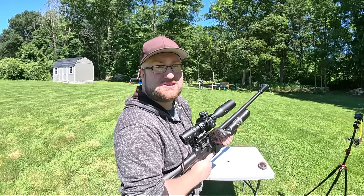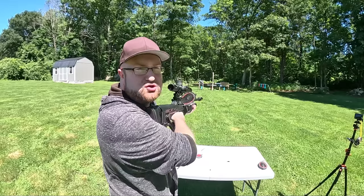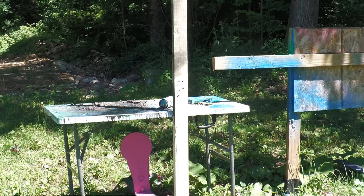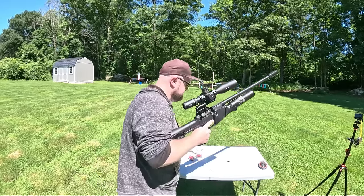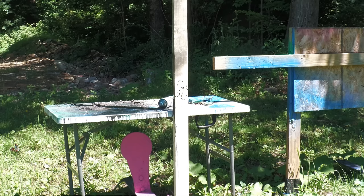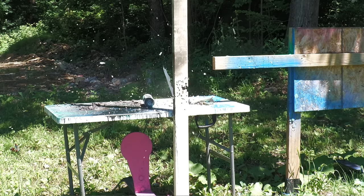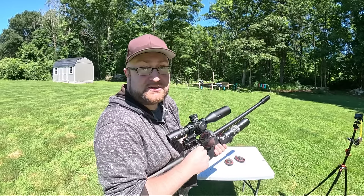We've got a 2x4 out there — I want to see if we can split it in half in full auto. I don't know how many mags it's going to take but I at least want to try it. I'm topping off with air every 66 rounds. We're about three-quarters of the way there — and it's split in half!